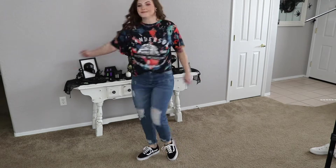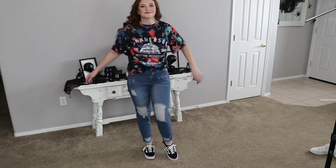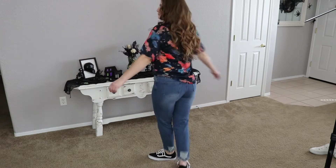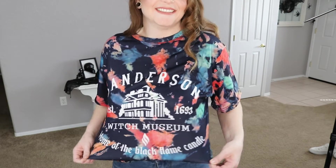Alright, on to the next one. So obsessed. This is a Sanderson Sisters inspired t-shirt from Hocus Pocus and I love Hocus Pocus. I'm sure a lot of you guys do as well, so this will probably be a big hit with you guys for sure. You will love it. Sanderson Witch Museum, Home of the Black Flame Candle. How cute is that? And I really love the colors on this one. They're just really fun and it's bold. I paired it with a pair of my black and white Vans. Super simple and casual.